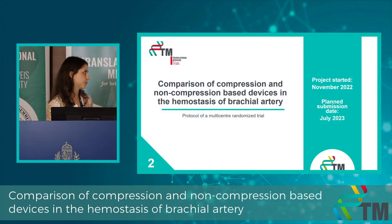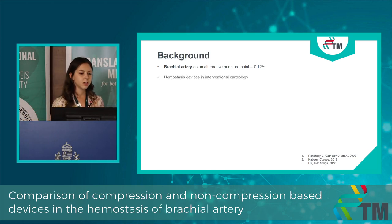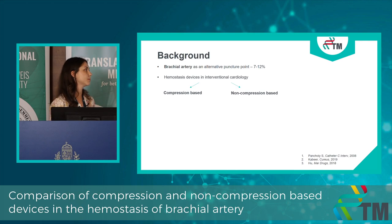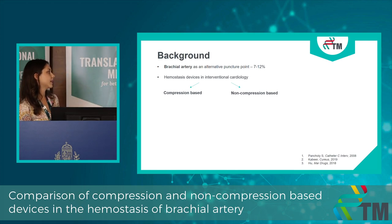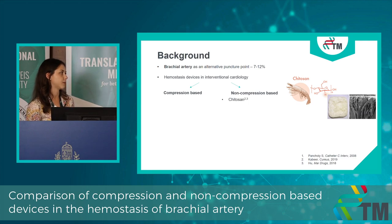Moving forward to my second project, which is planned to be an RCT comparing compression and non-compression-based devices in hemostasis of the brachial artery. The brachial artery serves as an alternative puncture point in interventional cardiology when the radial artery is not available. We have multiple hemostasis devices — compression and non-compression-based. From the latter, the most frequently used one in our cath lab is the chitosan-based device.